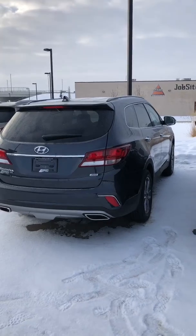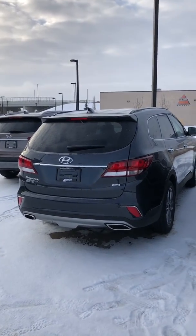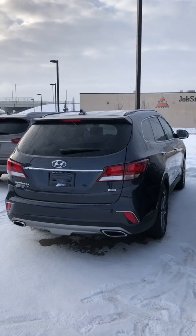So here you have the 2019 Santa Fe XL — great vehicle. Can't wait for you to come check it out. We'll talk to you soon!